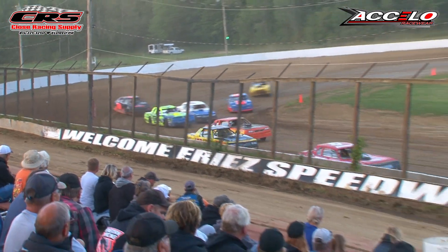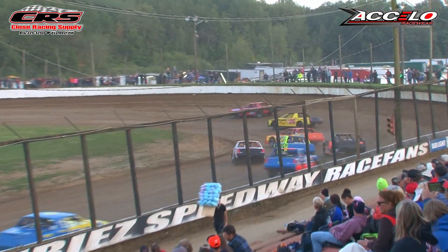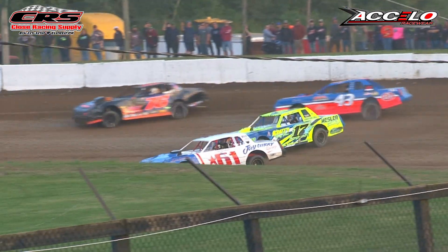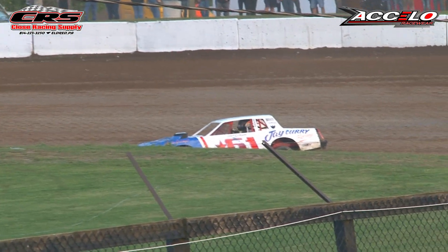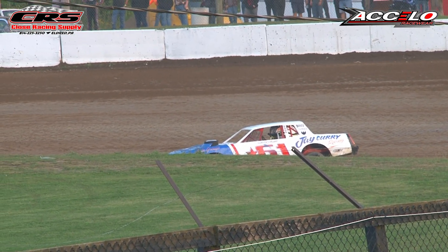Alex Bush leading the field here, coming out of turn four. Three laps in the books. Trouble over in turn two — we got two cars slow there, the 17-X and Caden Michael.